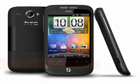HTC Wildfire, expected Q3 2010. The HTC Wildfire is designed to be a lower cost companion to the HTC Desire, bringing HTC's useful HTC Sense and FriendStream applications into a handset that's more affordable than the top of the line Desire smartphone.